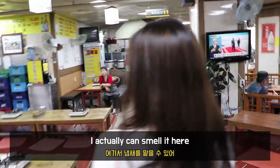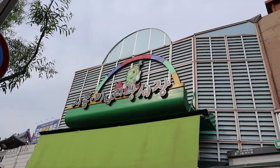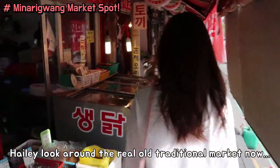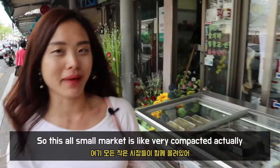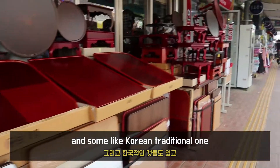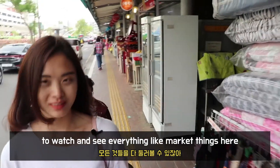I can actually smell it here — it's crazy! This whole small market is very compacted. You can see everything is right next to each other: here is seaweed, seaweed snacks, and some traditional Korean ones. I think this market is just fun to watch and see everything — every market thing here.